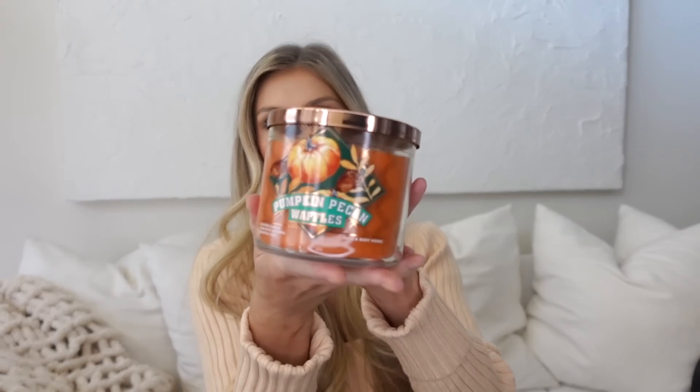Next is my all-time favorite fall candle. It is Pumpkin Pecan Waffles from Bath and Body Works. It's just a very warm fall smell — smells like you're baking. Zero out of ten for packaging, but ten out of ten for the scent.